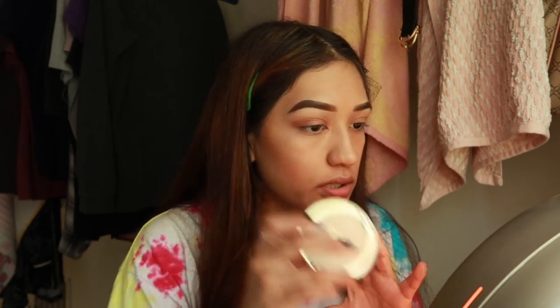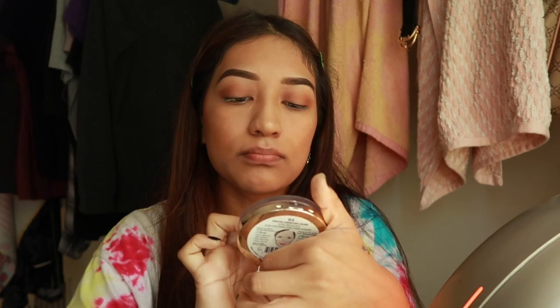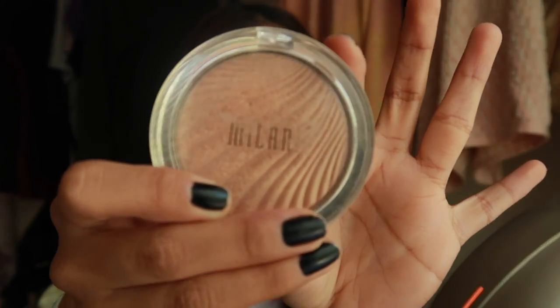Blend it out — there. Now I'm going in with my highlighter. It's from the brand Milani; I can't really pronounce it, but it's from that brand.